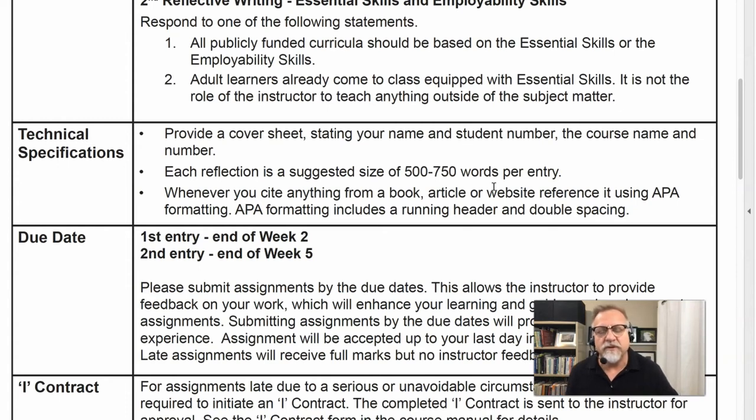The first assignment is due in the second week of the course and the second assignment is due in the fifth week. Those due dates are important if you want to receive feedback. The final due date for everything in the course is the last day of the course. But if you submit assignments on the recommended due dates, I'm able to give you feedback that you can use to continue improving your work. We look forward to seeing how you take advantage of this reflective opportunity to go deeper into your learning.